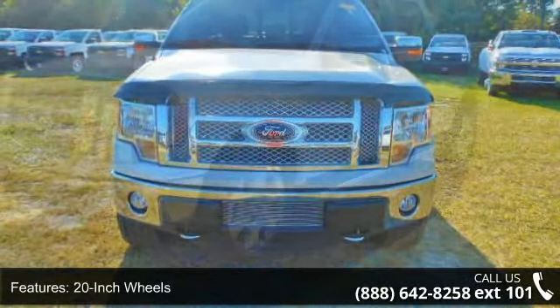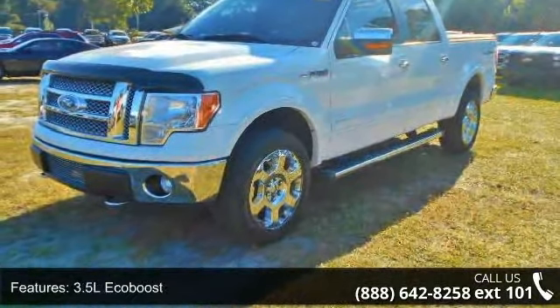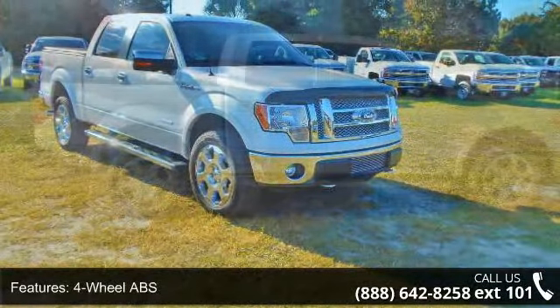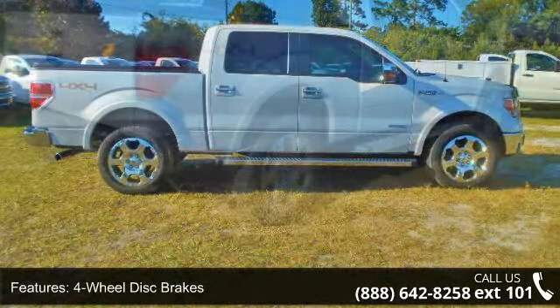Some of the top features included with this vehicle are 20-inch wheels, 3.5L EcoBoost, 4-wheel ABS, 4-wheel disc brakes, 4x4, 8-cylinder engine, adjustable pedals, adjustable steering wheel, aluminum wheels, and triple AM FM group.